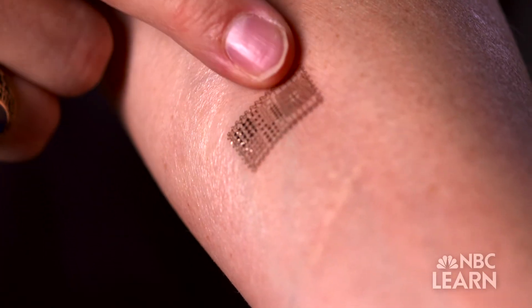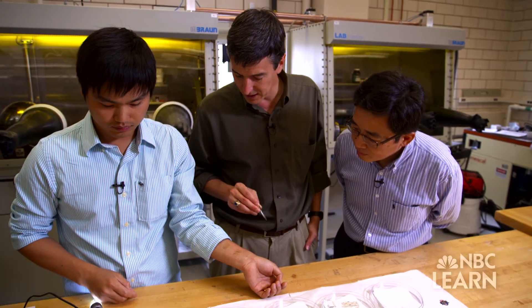We write a proposal to the National Science Foundation to explain how this is our idea, and to explain how the device or science will benefit society.